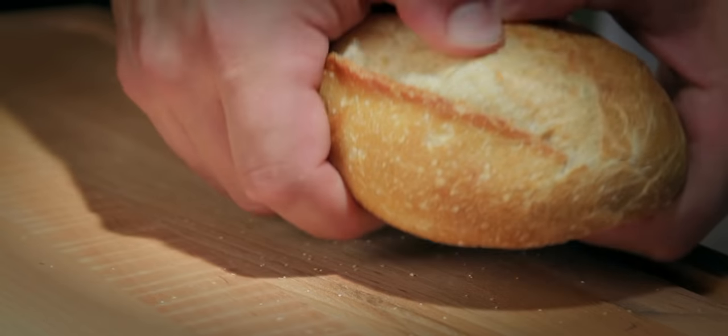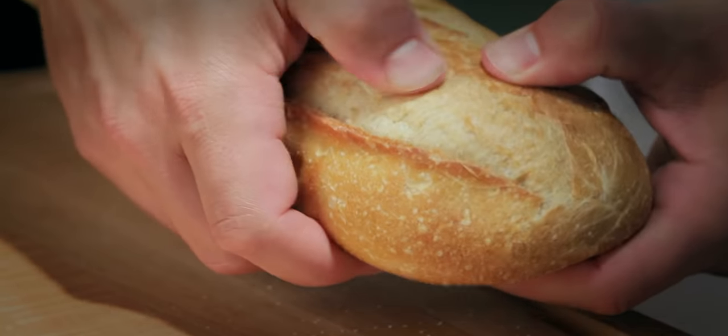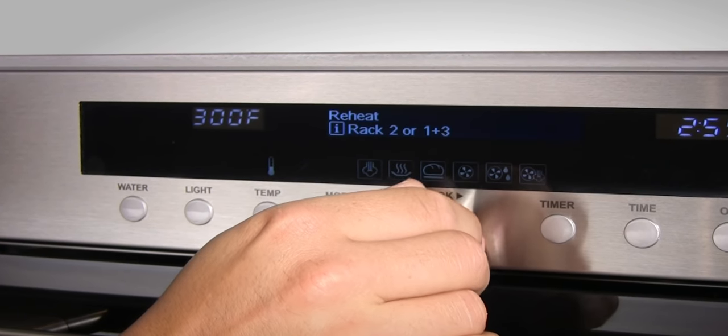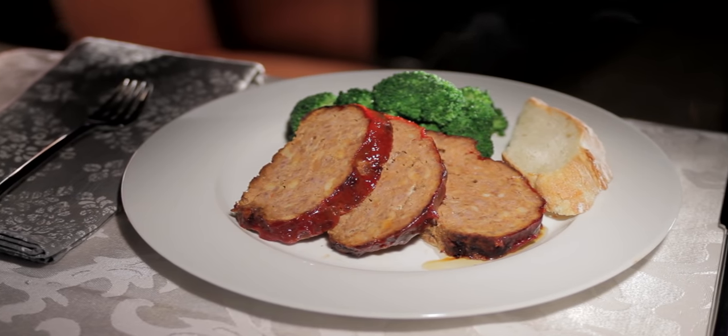If you want a warm piece of bread to go with that meatloaf and all you can find is stale or day-old bread, just put it in the oven at 300 degrees for seven minutes. Your entire leftover meal will taste like it was made that night.